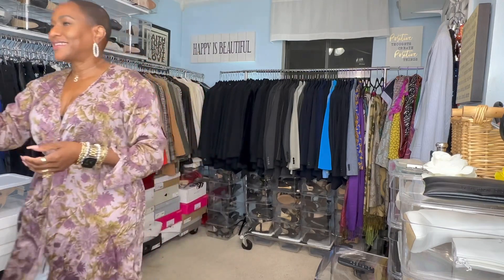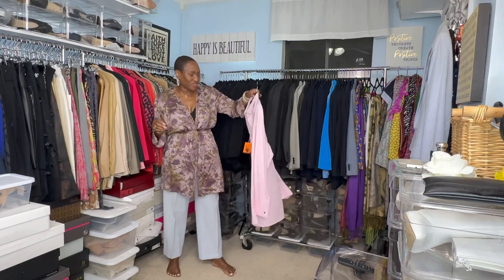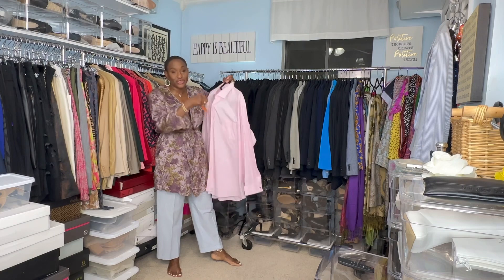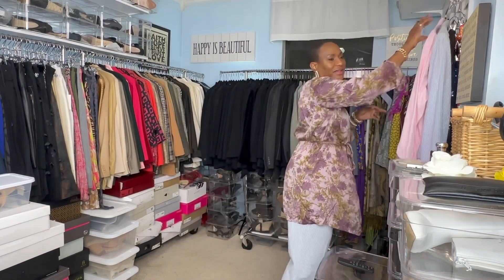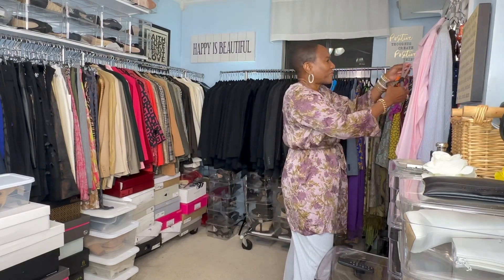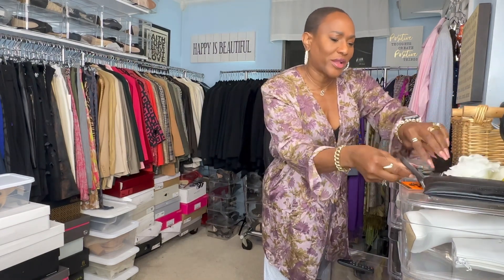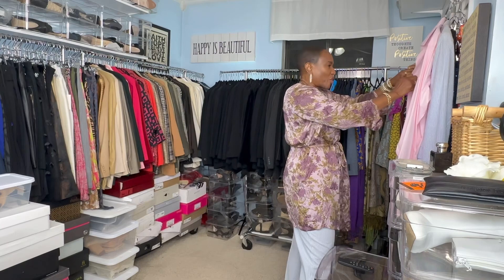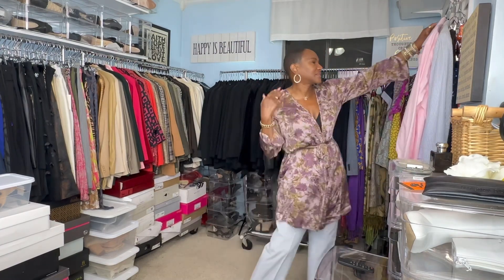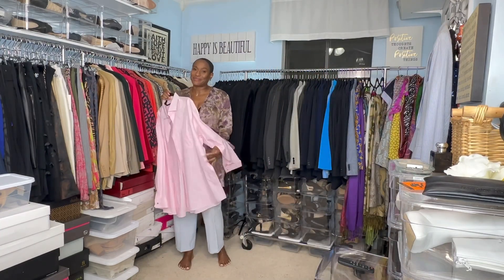I'm going to add to it this button-down shirt — a men's button-down shirt that I also thrifted from Park Avenue Thrift, newer tags. Let me go ahead and cut the tag off. I think I thrifted this last year. I know that wearing an oversized men's button-down will kind of update the suit a bit. So let me go ahead and put this shirt on.